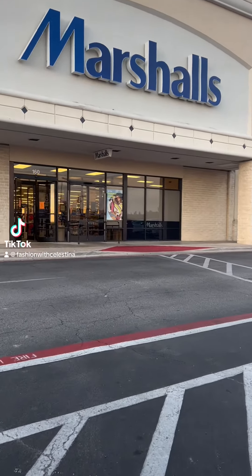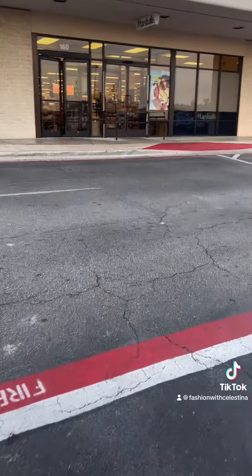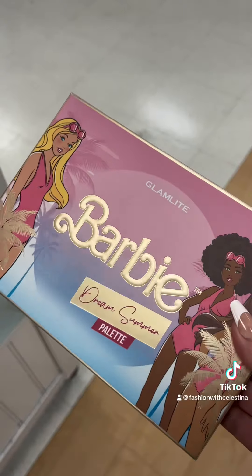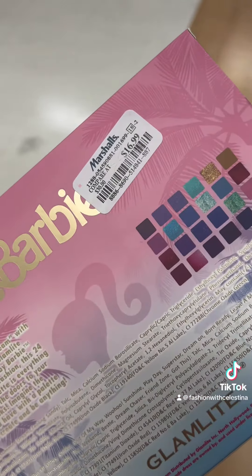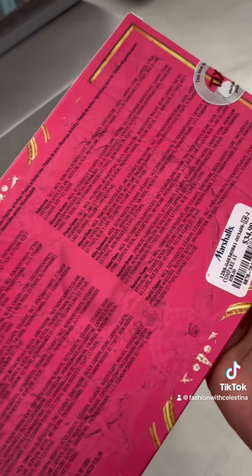Today I'm headed to Marshall's to see what they have. The first thing I found was this Barbie Glam Light palette for $16.99, so we're off to a good start.